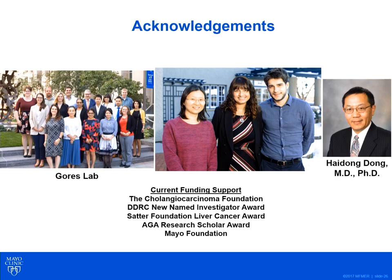This work has been made possible by many people, particularly everyone in the Gores lab and the essentially daily mentorship of Dr. Gregory Gores, as well as key collaborator Dr. Heidong Dong, who co-discovered PD-L1 about two decades ago. I would like to thank the Cholangiocarcinoma Foundation for the invitation and funding support, all of our patients who are the source of inspiration for our work, and all of you for your attention and for bearing with my loss of voice. Thank you.